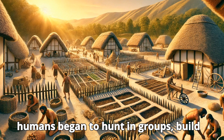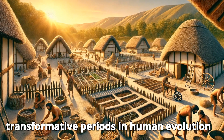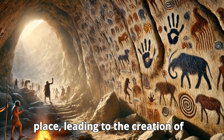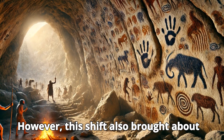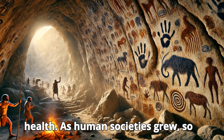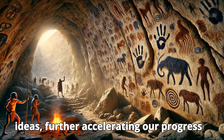Part 6: The Role of Culture and Technology in Human Evolution. Early humans began to hunt in groups, build homes, and use fire for warmth and cooking, which drastically changed their way of life. One of the most transformative periods came with the advent of agriculture around 10,000 years ago. With the ability to farm, humans began to settle in one place, leading to the creation of villages, cities, and eventually nations. However, this shift also brought new challenges, such as poor nutrition, disease, and less physical activity, leading to changes in body size and health. As human societies grew, so did the development of language, art, and written records, allowing humans to pass down knowledge and ideas, further accelerating our progress as a species.